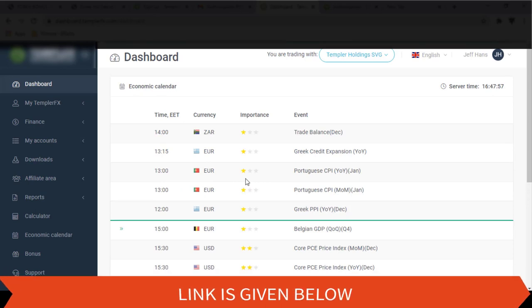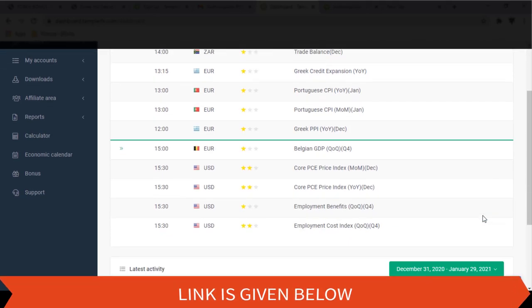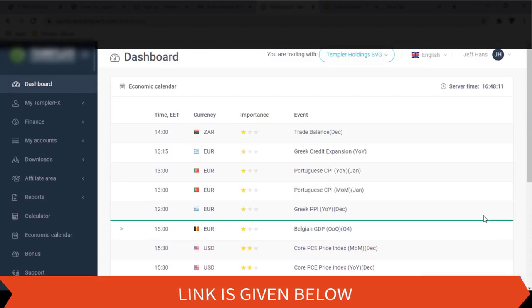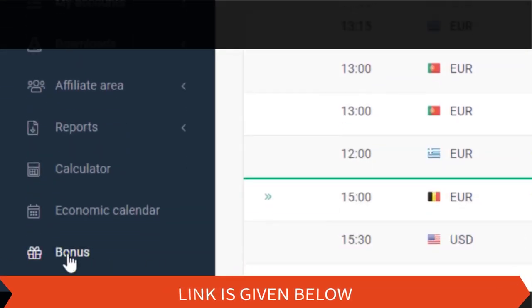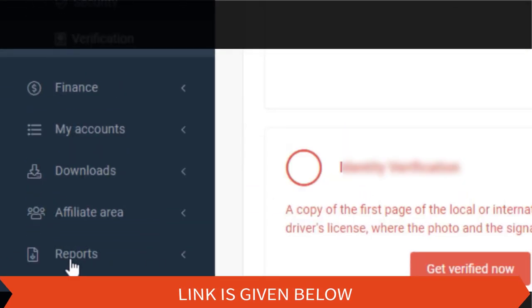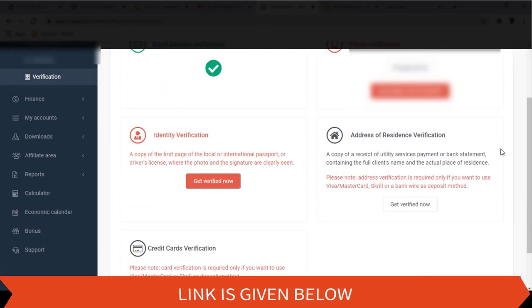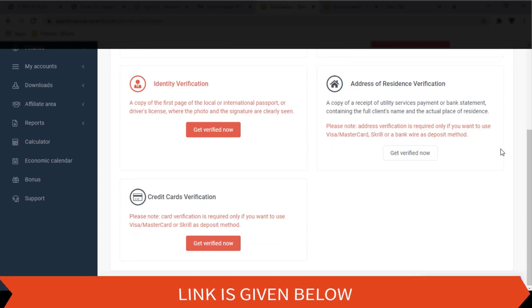The dashboard of your profile will look like this. You can upload the necessary documents in order to verify your account. If all these things went correctly, you will be given a button, and by clicking that you can add the bonus as they mention on their website.